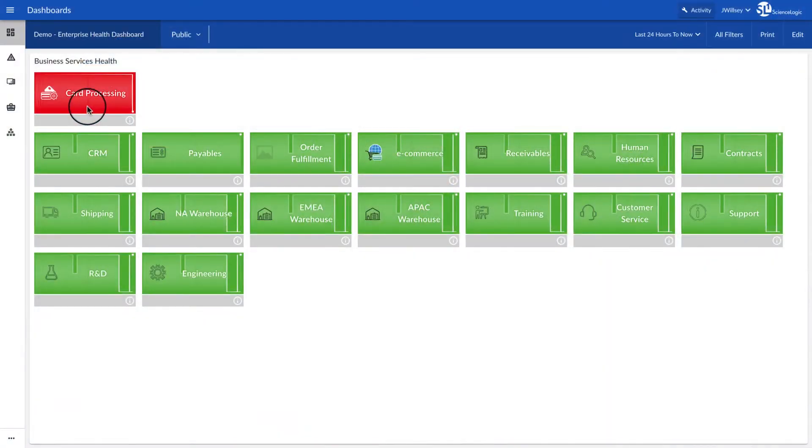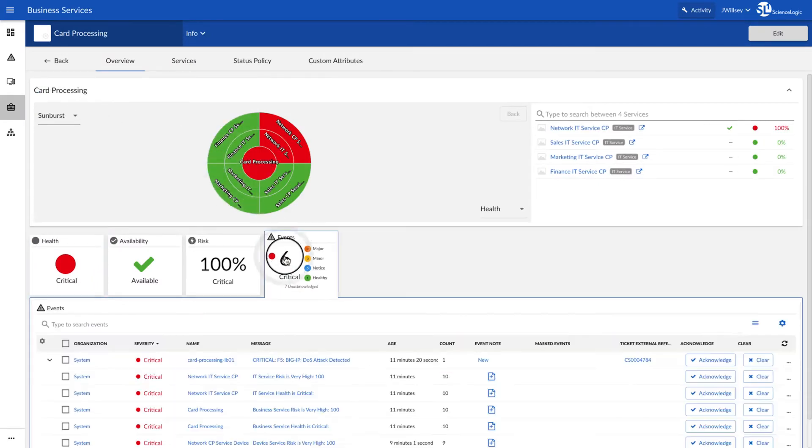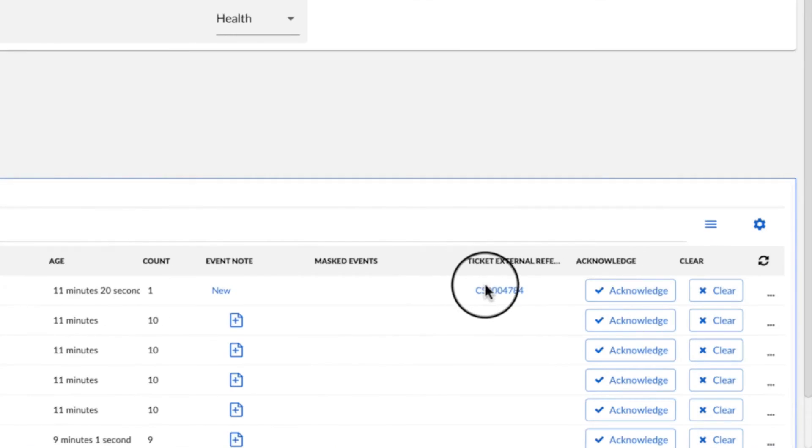Now let's take a look at how the system works to speed case management. As we look in SL1, we immediately see that the card processing service is in a critical state. Let's drill in to see why. Clicking into the service, we see that SL1 has detected a critical event impacting card processing. We also see that SL1 has already created a new case in ServiceNow and returned the case number to SL1. Let's open up that case.